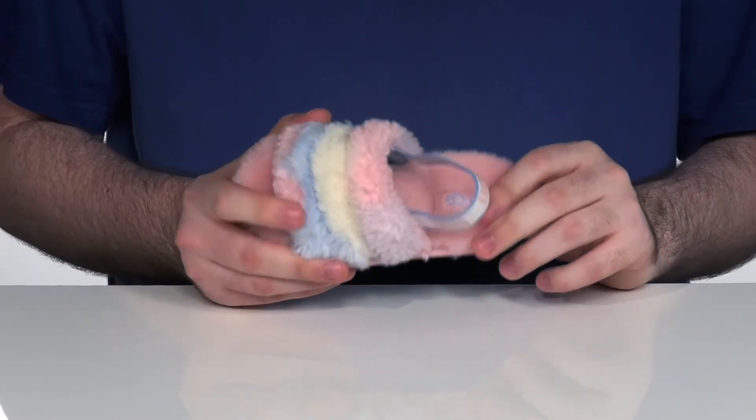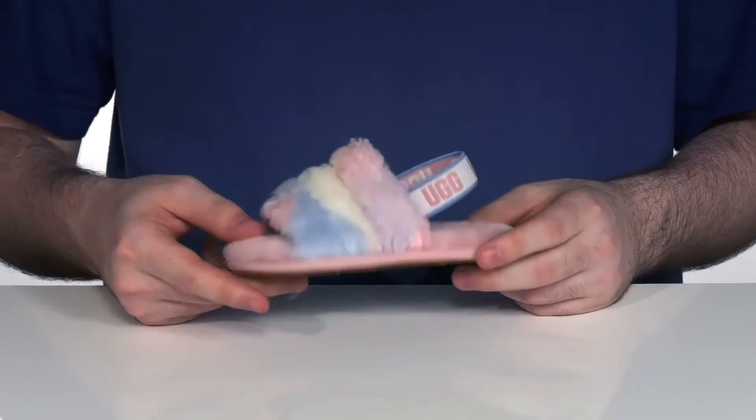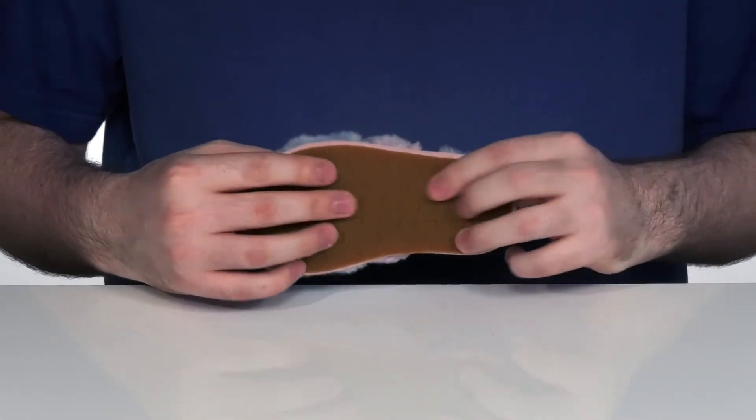It's great for indoors or outdoors with its rubber outsole that has a great grippy feel.